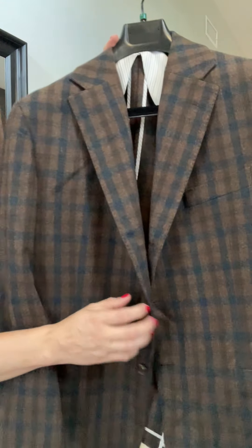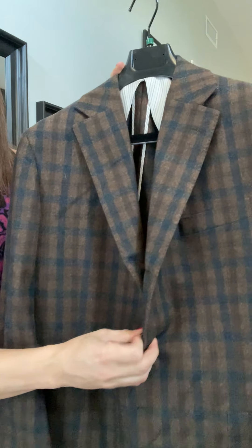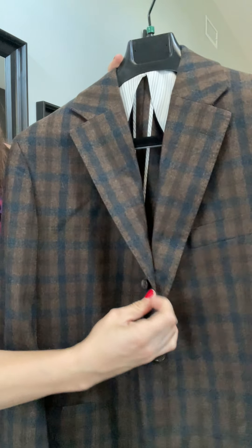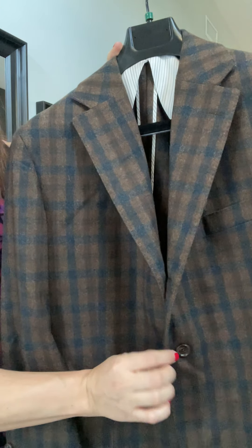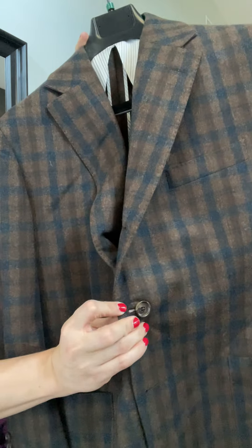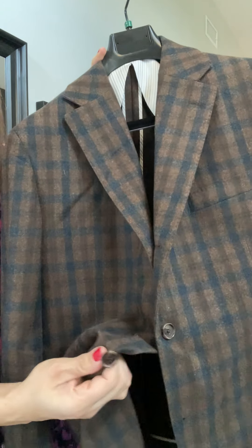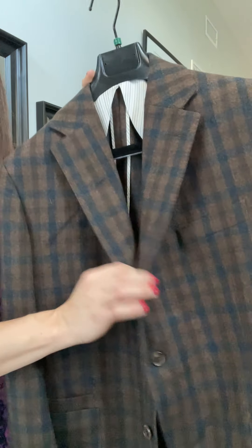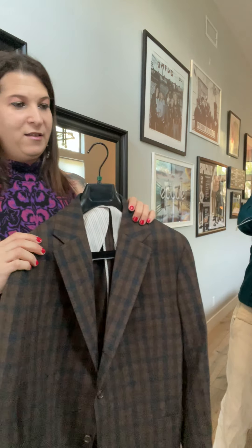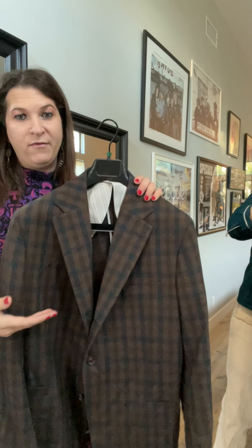He also opts for a three-roll-two closure. So your main jacket buttons are down here, but there's actually a hidden third button up top. The functional closure button is there, and then the bottom button which we always leave open. Three-roll-two adds an additional button and buttonhole at the top — a cool throwback detail. It's not on our website, but if anybody wants this you can put it in the checkout notes and we do that at no extra charge.